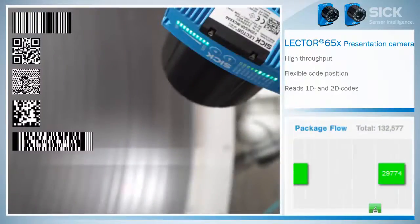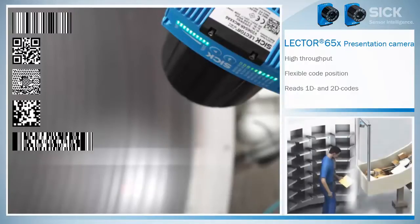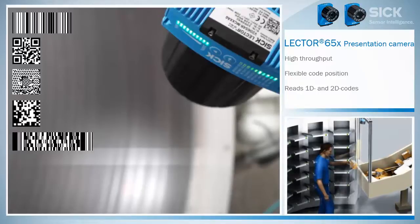Intelligent decoding algorithms ensure maximum reading performance and high package throughput, even with codes that are difficult to read. The Lector 654 offers high flexibility in code position and speed of object movement, due to a large field of view, depth of field, and very fast decoding.